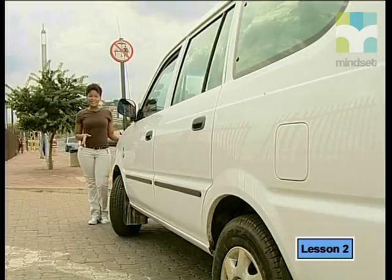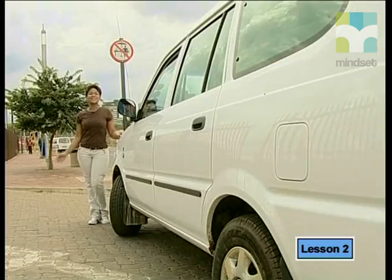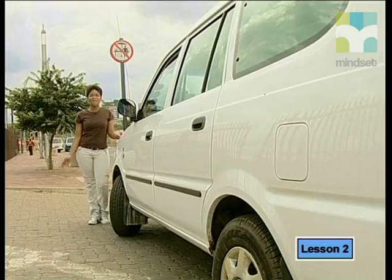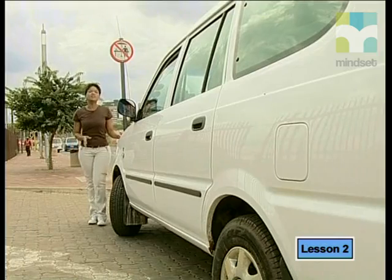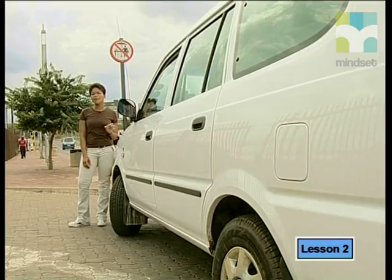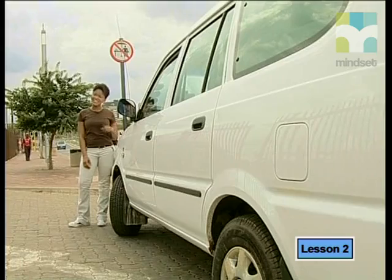During this lesson, we are going to learn about a very important metal: gold. And what better place to learn about gold than a city that is named after it — Egoli, South Africa's place of gold. We are going to learn about the history of gold and why it is so valuable. We are also going to pay particular attention to the mining and processing of gold in South Africa.